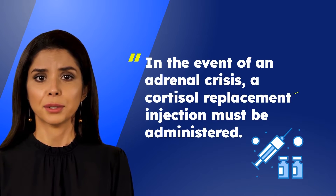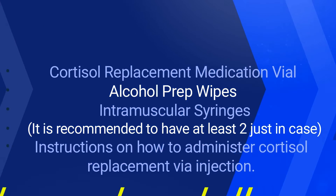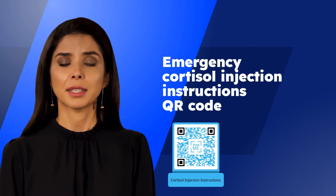The items needed in an adrenal crisis care kit are: cortisol replacement medication vial, alcohol prep wipes, intramuscular syringes — it is recommended to have at least two just in case — a doctor's note or written instructions on how to administer cortisol replacement via injection.